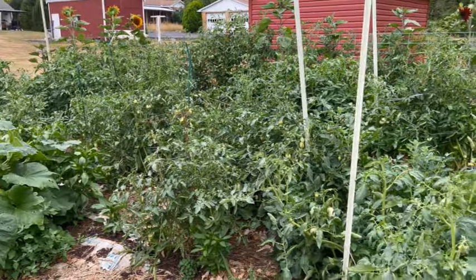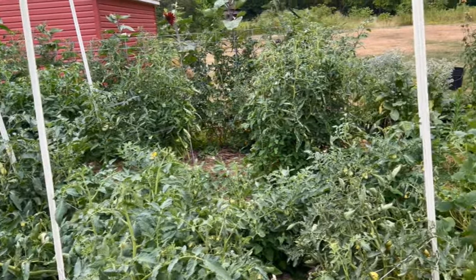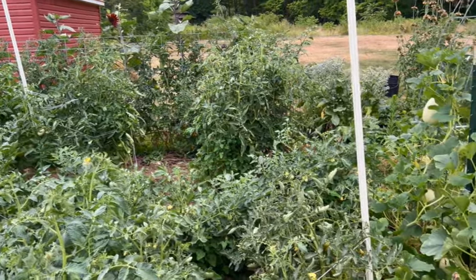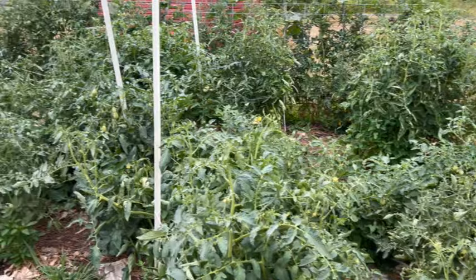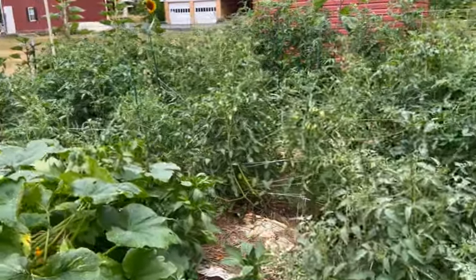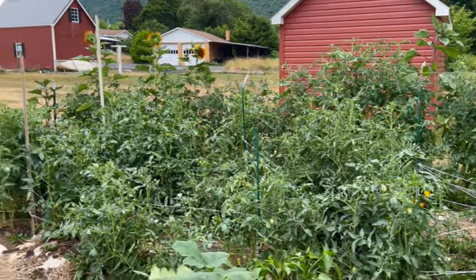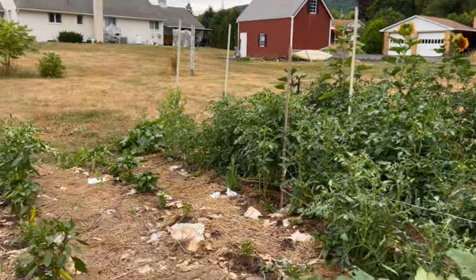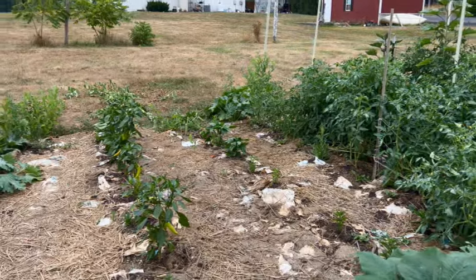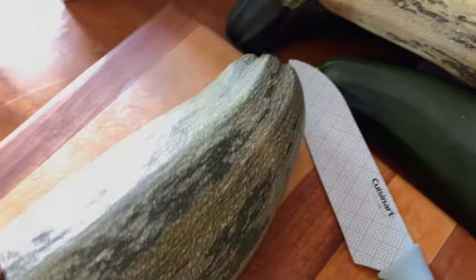The water we have been providing has kept everything alive, so to speak, but they are struggling. I have one plant that has blossom end rot, which could be due to inconsistent watering. I have stuff coming to treat that and I'm hoping it's just that one plant, because I haven't seen it on any of the others. But you can just tell — look at our yard, it's all dried up.